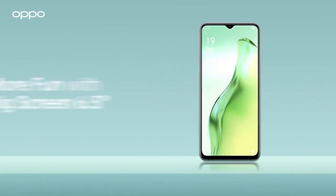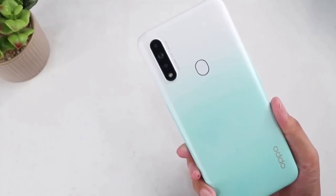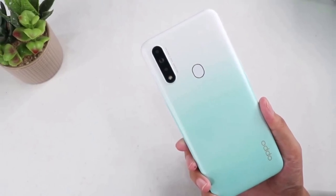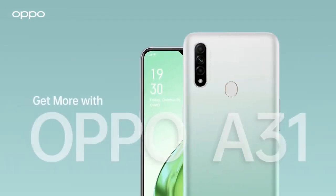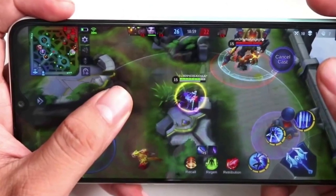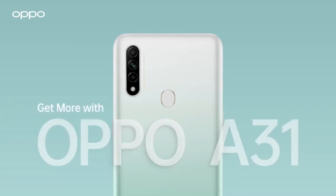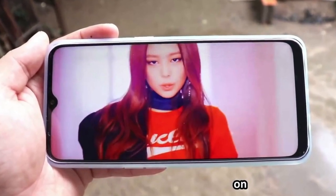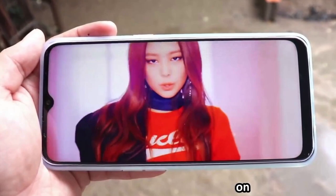What makes this smartphone exceptional is its powerful MediaTek MT6765V/CB Helio P35 octa-core processor and PowerVR GE8320 GPU, which provide impeccable performance without any lag. The phone boasts a magnificent 6.5-inch IPS LCD capacitive touchscreen display with a brightness of 480 nits typical and 270 ppi density. The resolution of the screen is 720 x 1600 pixels, making it an extraordinary visual delight.